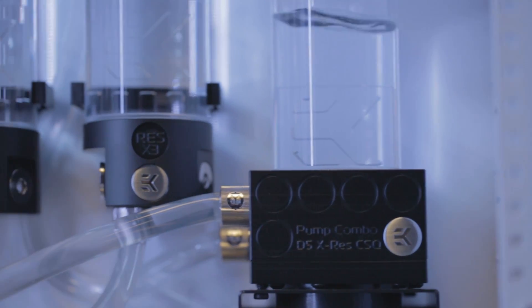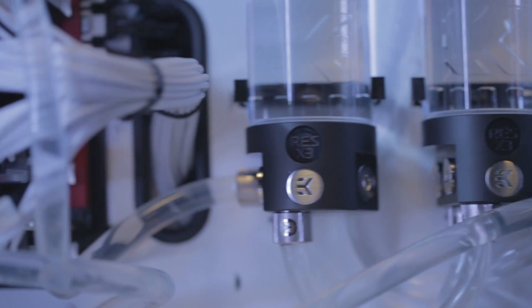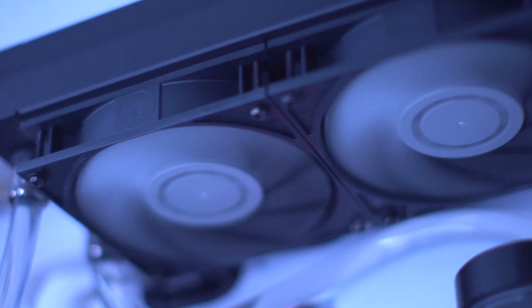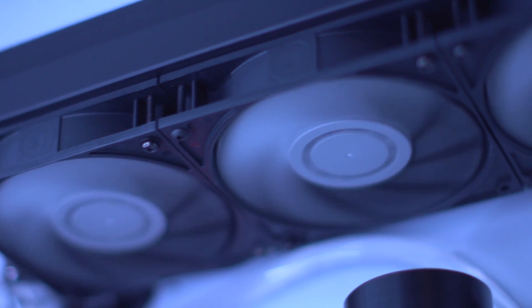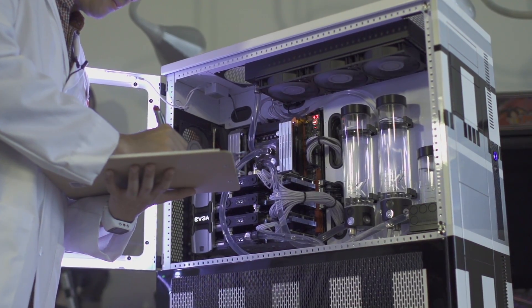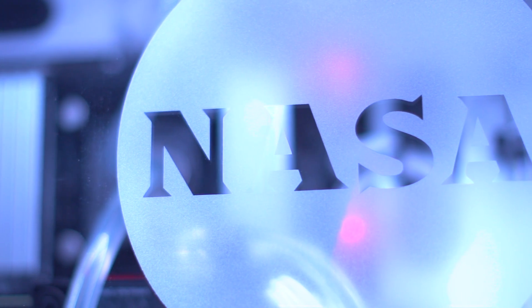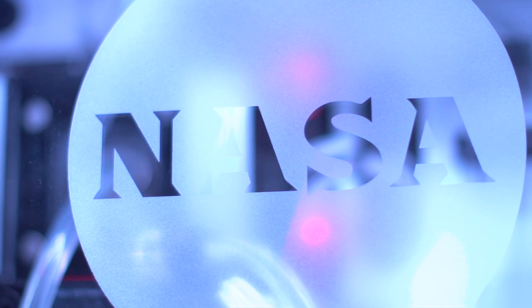To ensure that our rocket doesn't explode when it blasts through the atmosphere, we went with EK for our custom water cooling needs. Our rocket has two radiators, two pumps, three reservoirs, and a ton of fans. For storage, we went with four 1TB Samsung 850 Pro SSDs in RAID 0 — we call these our hybrid drives.